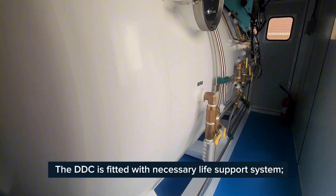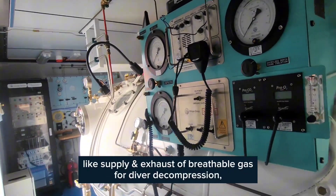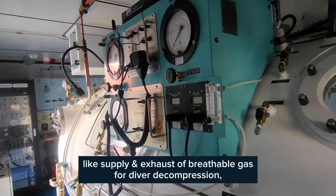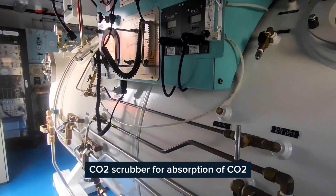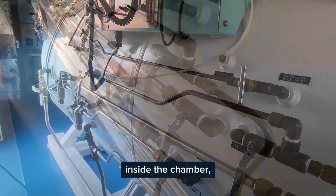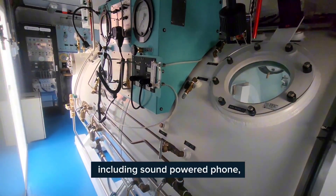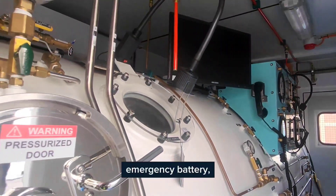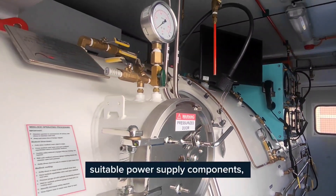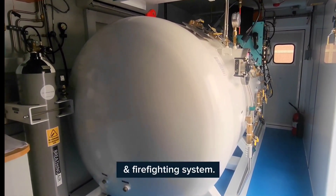The DDC is fitted with a necessary life support system, like supply and exhaust of breathable gas for diver decompression, CO2 scrubber for absorption of CO2 inside the chamber. Necessary communication system including sound powered phone, lighting, camera for observation, emergency battery, suitable power supply components, and firefighting system.